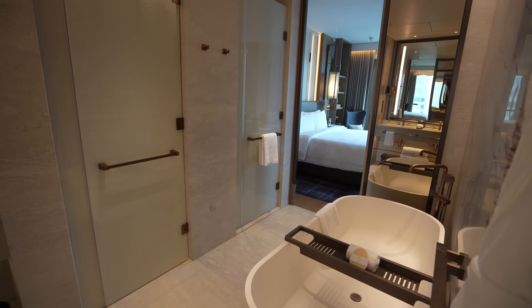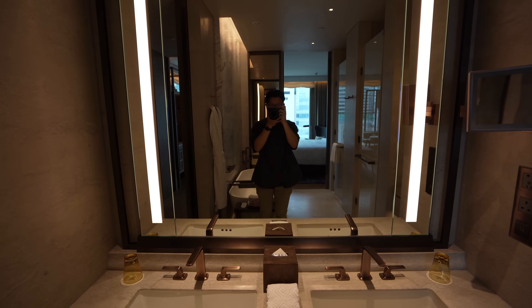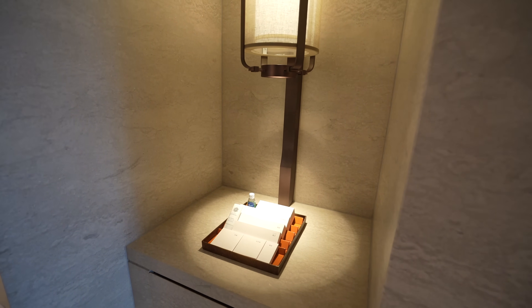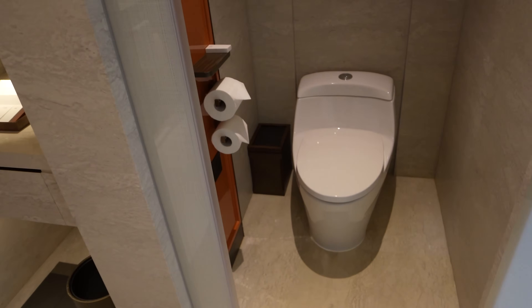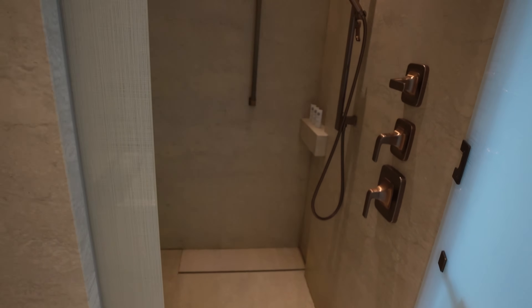The luxurious marble bathroom was also a highlight of the St. Regis Hong Kong's Grand Deluxe rooms, featuring an oversized bathtub, double sinks, and a special pedestal for all the bathroom amenities. There were separate chambers for the toilet and the shower, although the shower's water pressure was a little bit weak and left me a little disappointed.